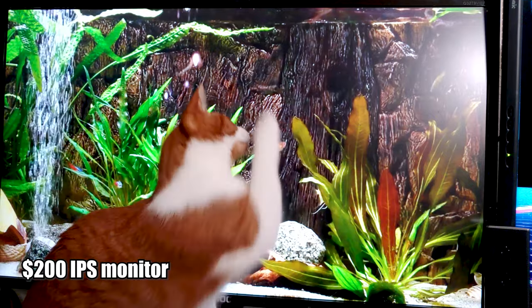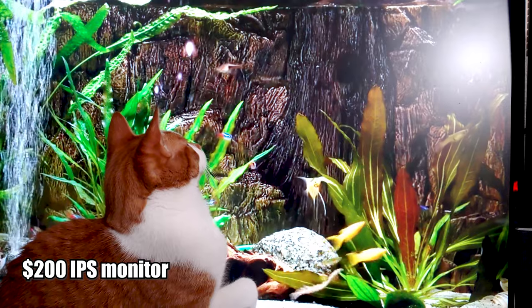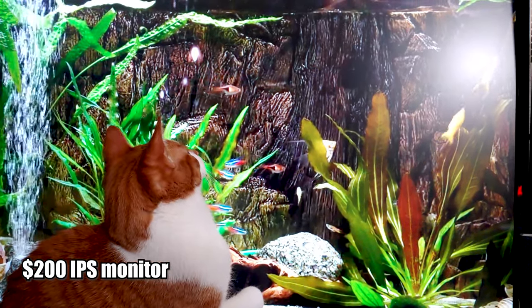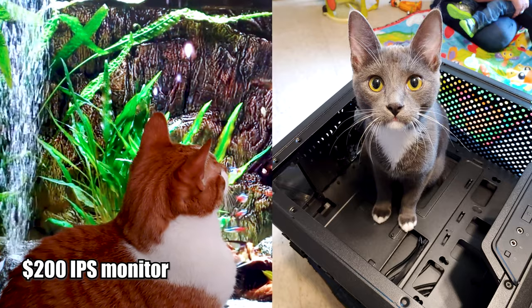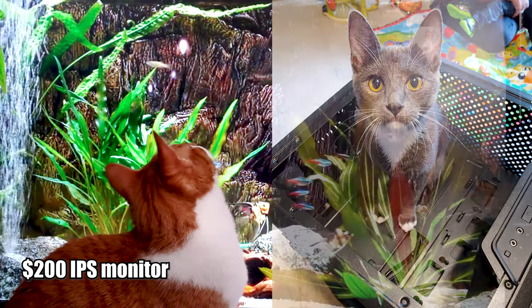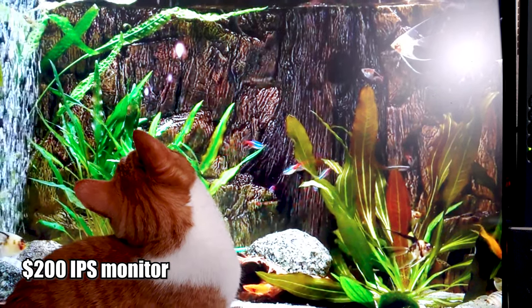However, he does love IPS displays — meaning all the monitors on my desk. Since recording these clips from months ago, we've also adopted Blu-ray, and she also only seems to care for IPS monitors.